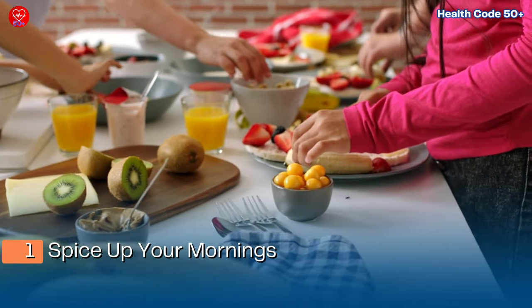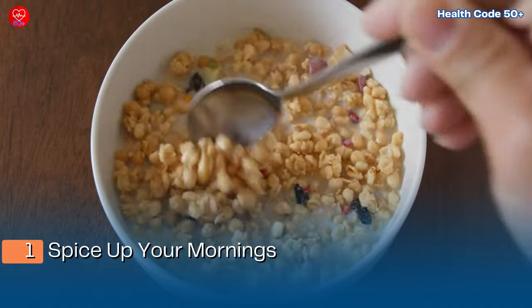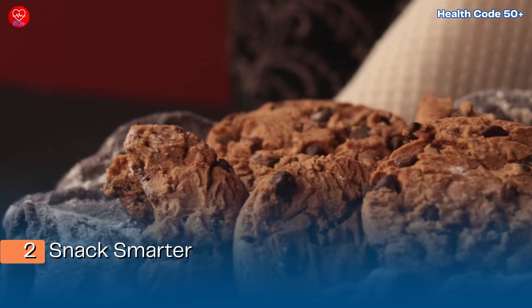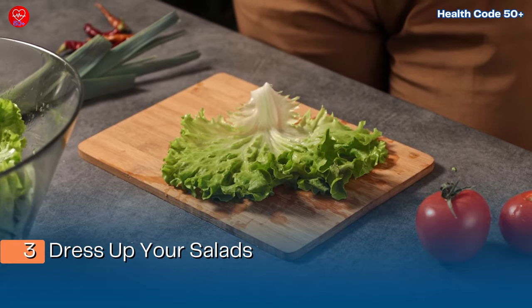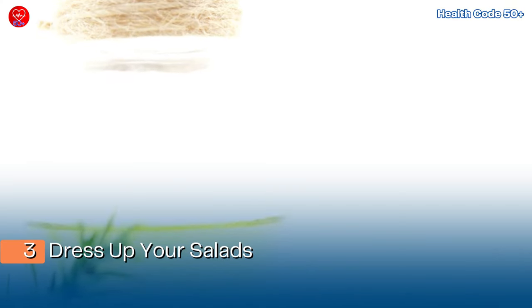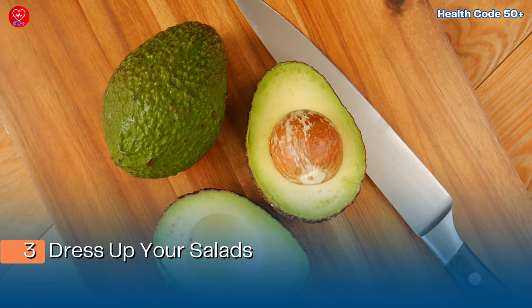Step one: spice up your mornings — swap sugary cereals for scrambled eggs with spinach and a sprinkle of cinnamon. Step two: snack smarter — ditch the chips and cookies, and keep a container of mixed nuts and seeds on hand for a satisfying and healthy crunch. Step three: dress up your salads — opt for a bed of greens drizzled with olive oil, topped with sliced avocado and a sprinkle of dark chocolate bits.